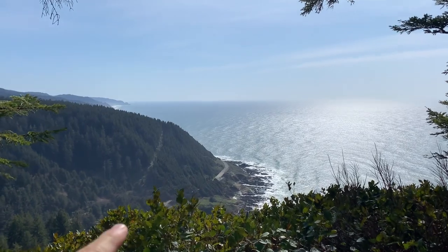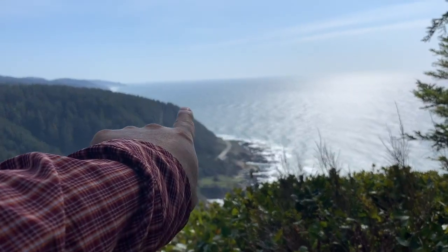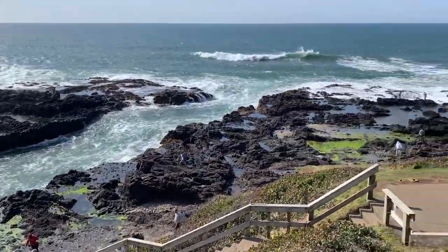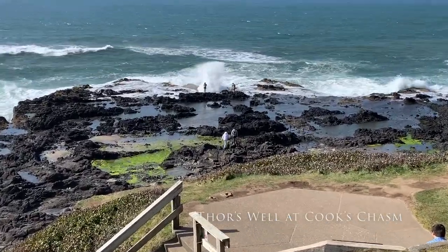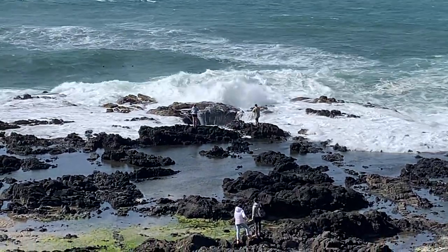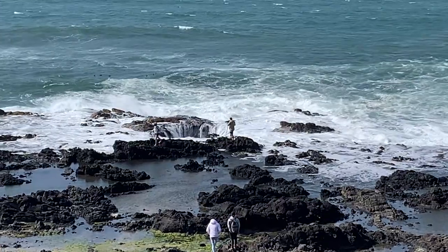Yachats, the town, is just north of here, and our location where we're staying is just on the other side of that bend on the highway. This is Thor's Well — it's kind of like a sinkhole. At high tide you can see how it looks like it's a drain. Some people call it the drain to the Pacific Ocean — kind of fun.